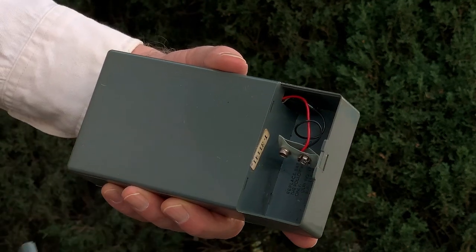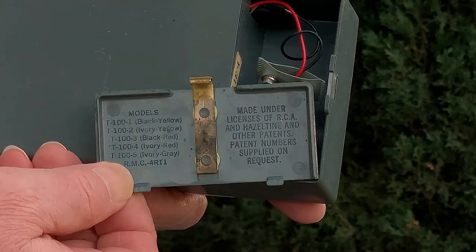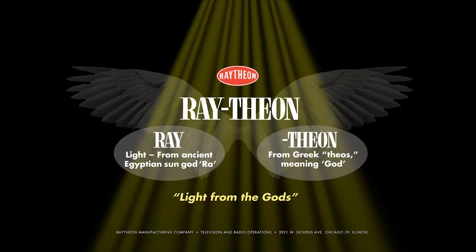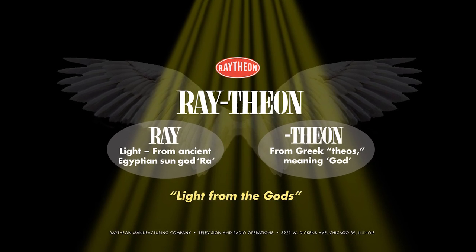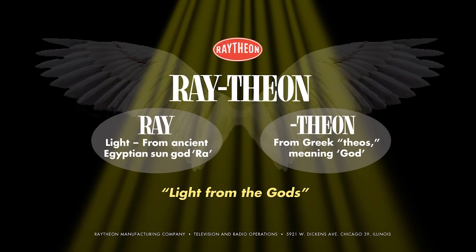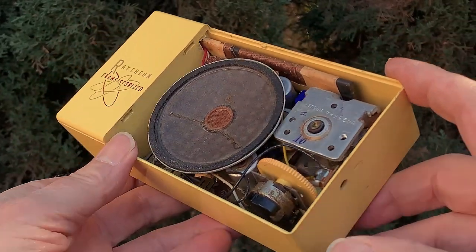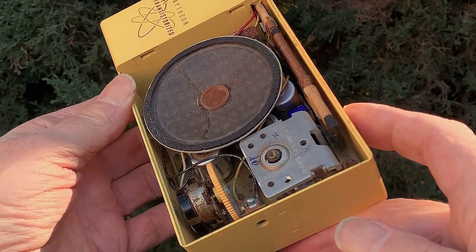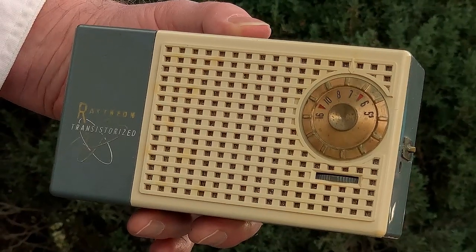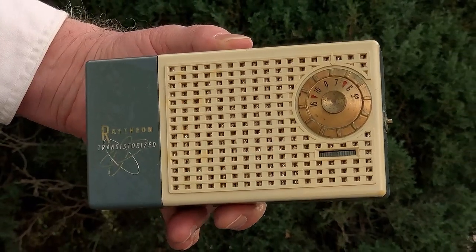The founding of Raytheon dates back to 1922. They began as the American Appliance Company and found success in the design and manufacture of radio tubes. They used the name Raytheon on those tubes — a word construction meaning 'light from the gods.' Imagine back in those early days seeing the warm orange glow of those vacuum tubes, bringing in radio broadcasts right out of the sky. Light from the gods indeed. One wonders about the light from the gods Raytheon rains down on people today in distant wars that somehow never end. I don't want to talk about it.